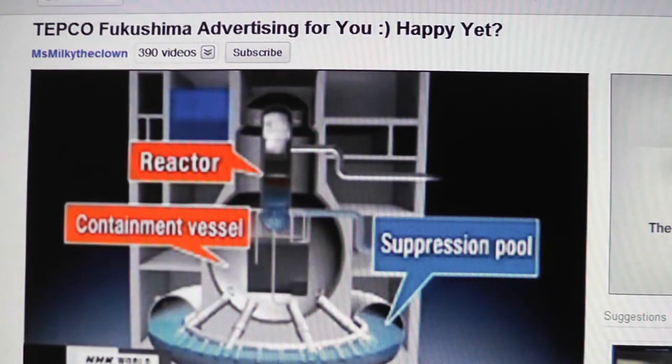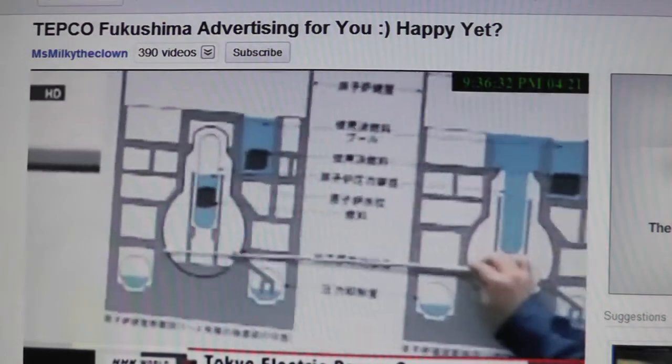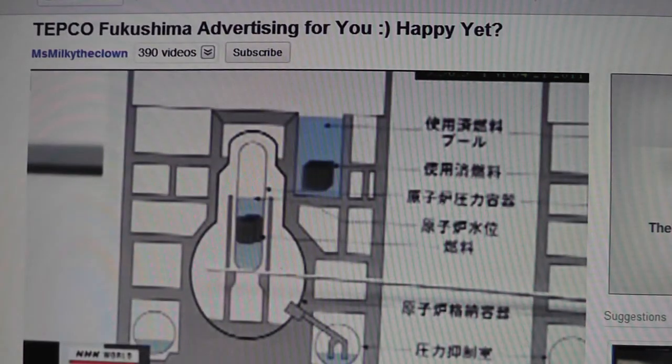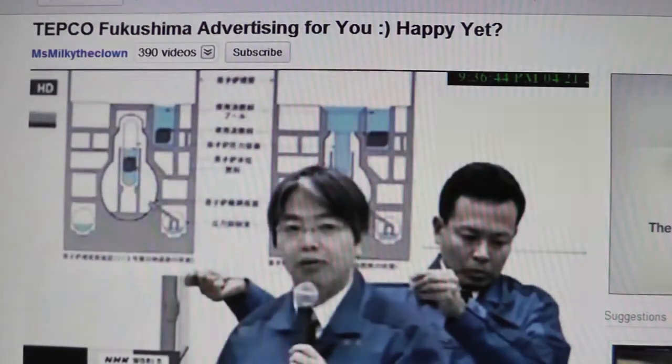TEPCO says the water level has begun rising in the number one reactor. Water injected to cool the reactor vaporizes out of the reactor and then turns back into water after being cooled inside the container. The water level is rising gradually. A thermometer is located at the bottom of the pressure vessel, and if the water level reaches it, a great change in temperature is expected.